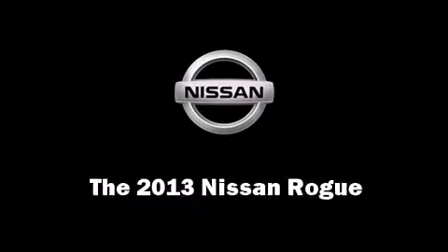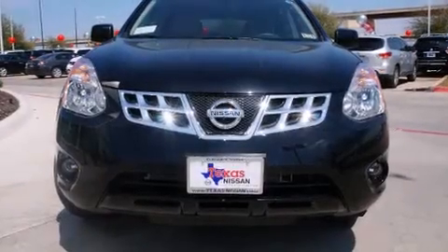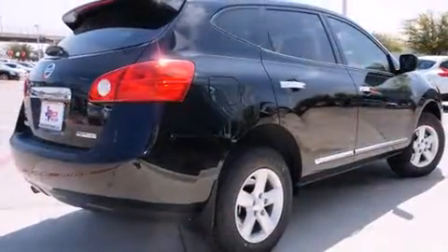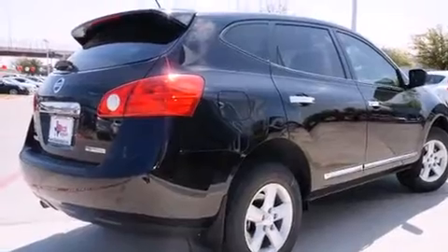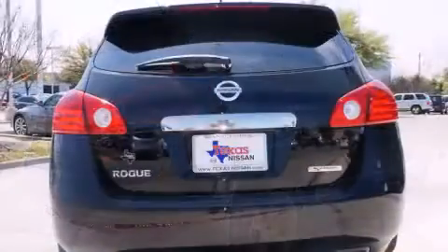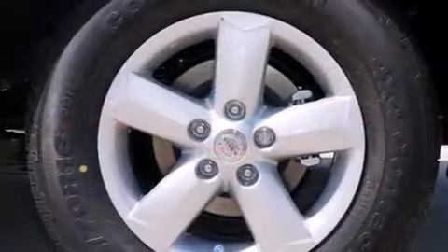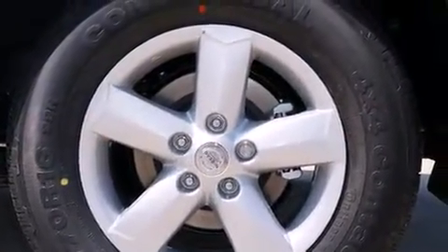Take command of the road in the 2013 Nissan Rogue. It features a front-wheel-drive platform, an automatic transmission, and a 2.5 liter four-cylinder engine. This model accommodates five passengers comfortably and provides features such as variably intermittent wipers, a trip computer, remote keyless entry, and one-touch window functionality.